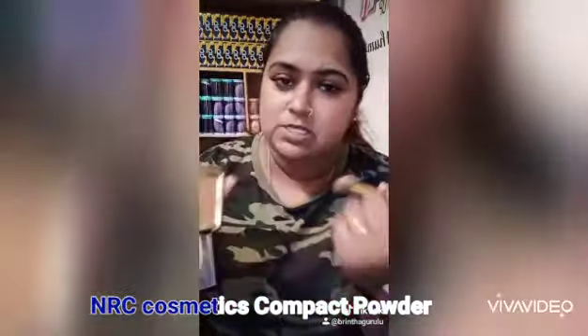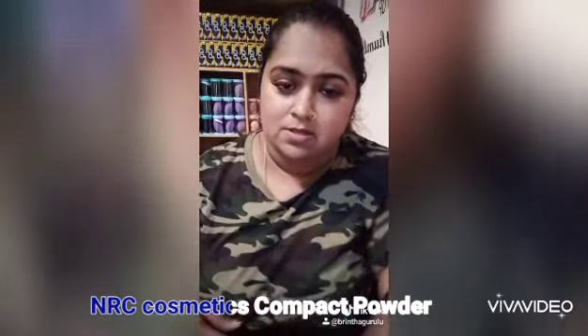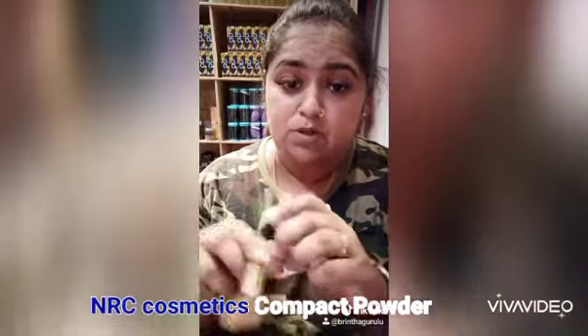I am using caramel because my hand is darker, so I am using caramel. Now I will apply the compact powder on the tattoo. We will get it done — I will apply it.